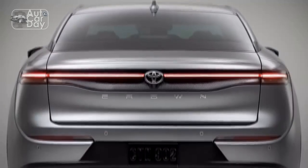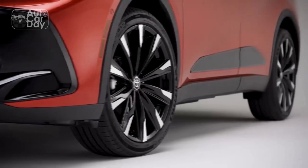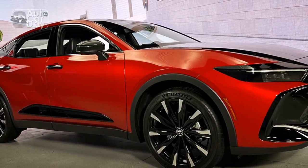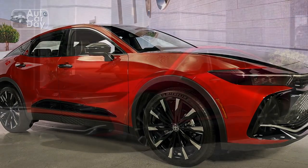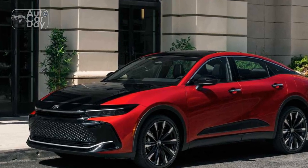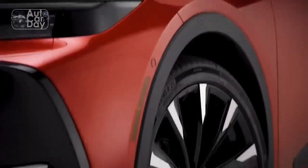Exterior. The 2023 Toyota Crown showcases a captivating and sophisticated exterior design. Its sleek lines and aerodynamic profile exude elegance and refinement. The front fascia features a bold grille, flanked by sleek LED headlights that enhance visibility and provide a modern touch.